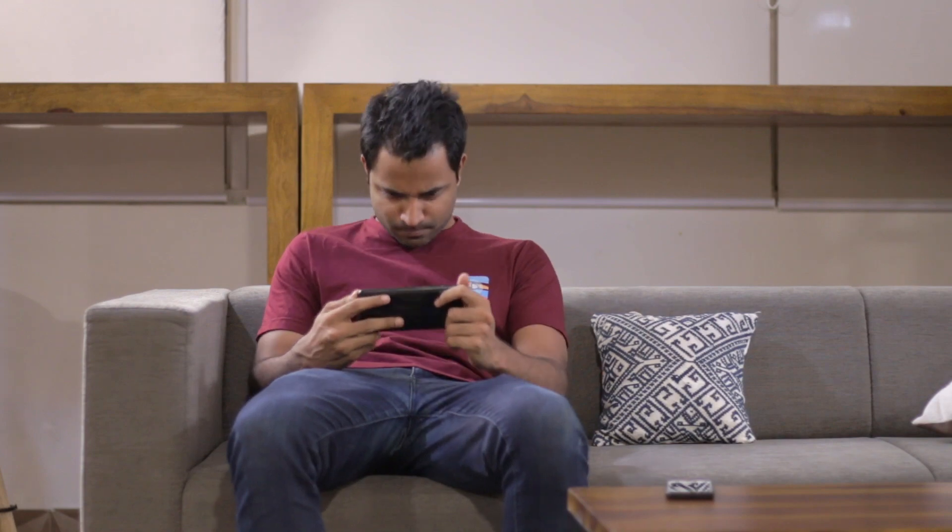Smartphone screens are getting bigger by the day but they still can't compete with good quality LED TVs. If you're tired of squinting at your phone every time you're watching a movie, wouldn't it be more convenient to watch it on a big screen? I'm Vamvi from Smart DNS Proxy and today we'll show you five ways to mirror your Android or iPhone screen onto your big television.